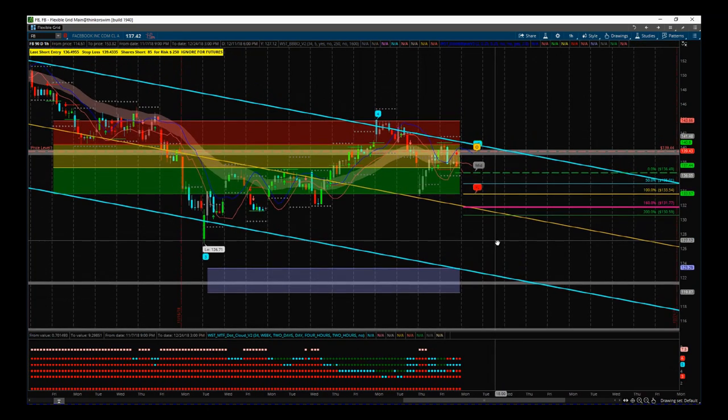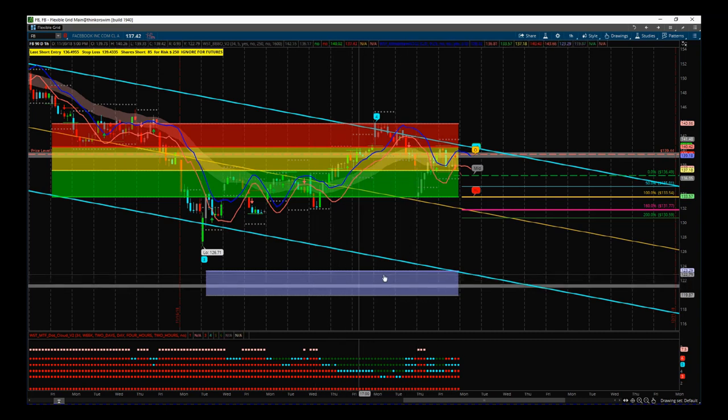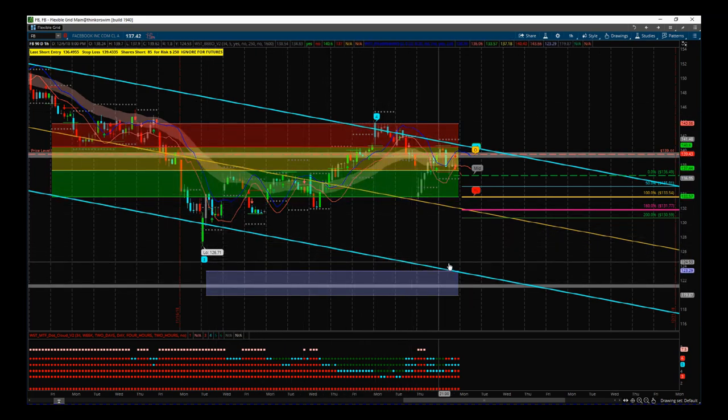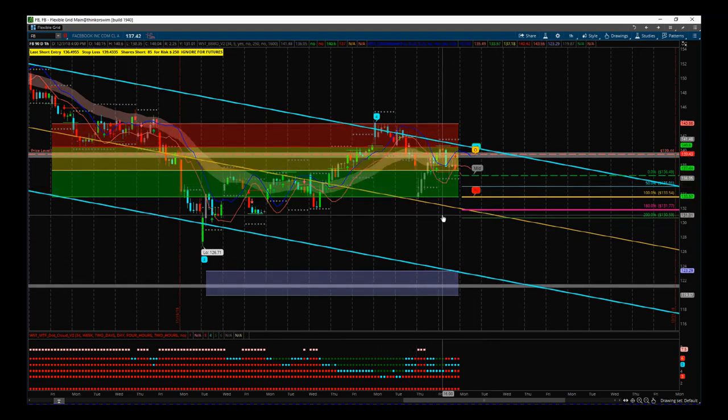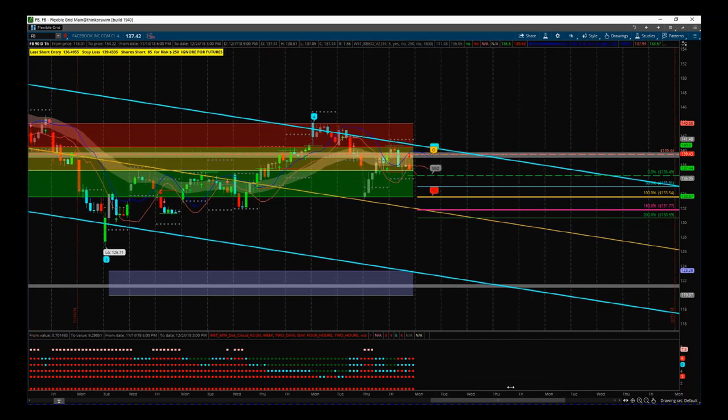We've got a really low target down here around the middle of our automated target zone, around $121.75. We also have to consider that this channel from the daily timeframe is very strong, and I've also got a small support/resistance zone here around $121. All three of these things are coinciding — maybe during this week we could see this tested if the markets are bearish.